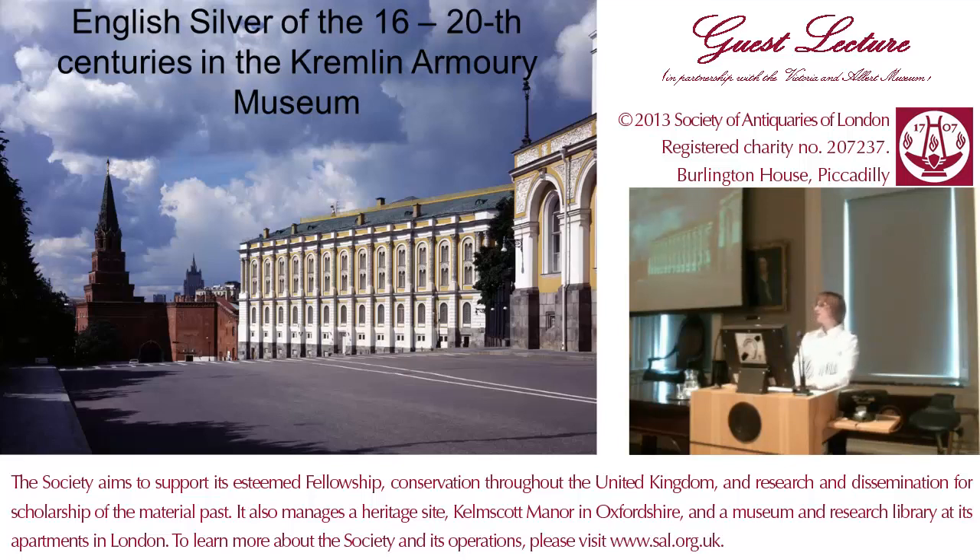Mr. President, ladies and gentlemen, may I thank you for a kind invitation to the Society of Integrity of London. I am really honoured, and I am honoured even more so that my very modest report is of interest to such a knowledgeable audience. I would like to present a short survey of the English silver from the 16th up to the 20th century from the Kremlin Armoury Museum.